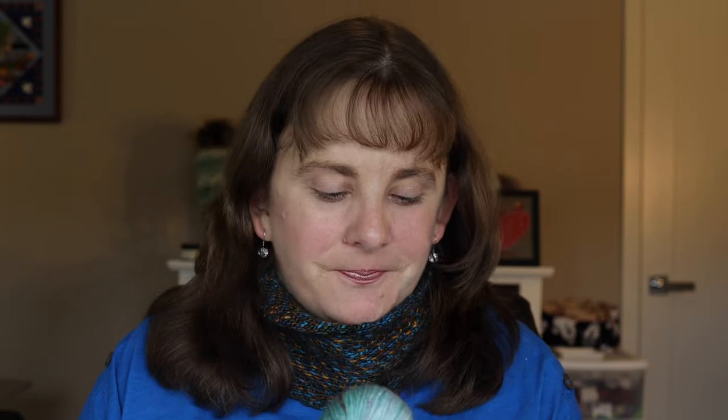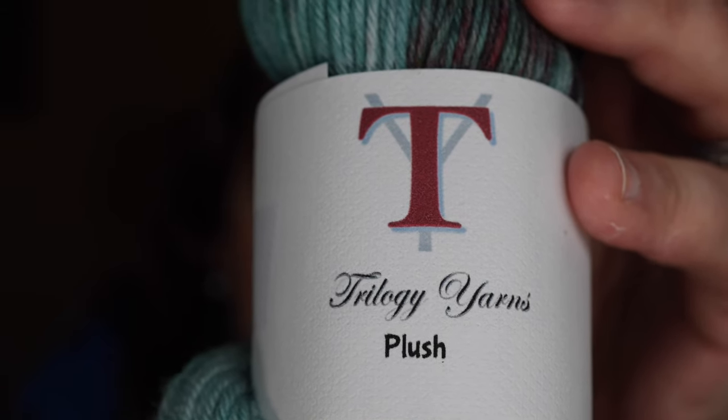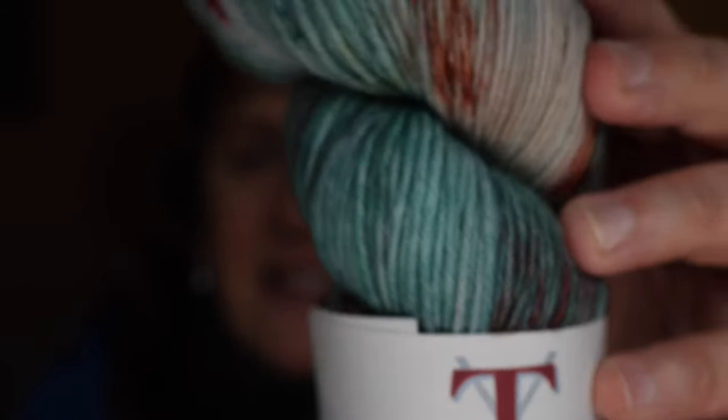Next I'd like to tell you a little bit about some stash enhancement. This is actually from quite a while ago — this was the May installment of The Broadway Club by Nancy of Trilogy Yarns. I'm trying to slowly go through some of my acquisitions and put in just a little bit every episode. Here's her label. This is on her Plush base, 80% merino, 10% nylon, 10% cashmere.